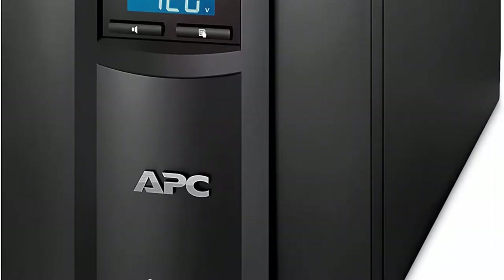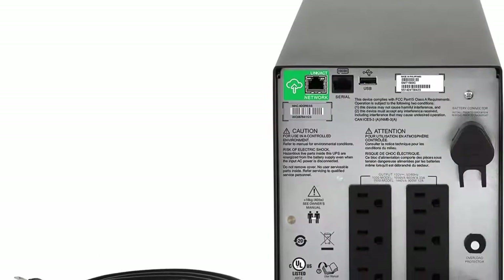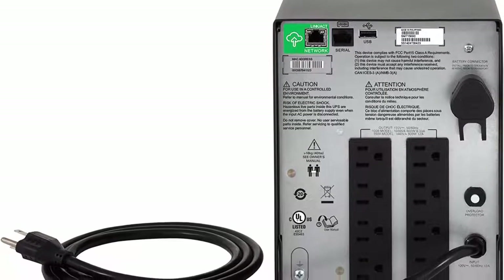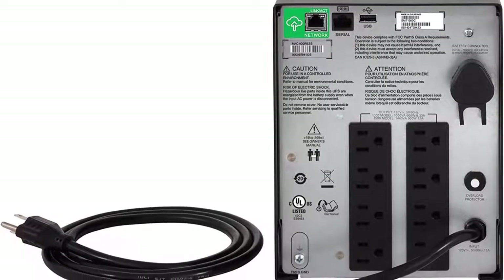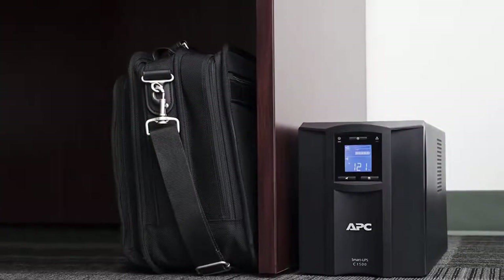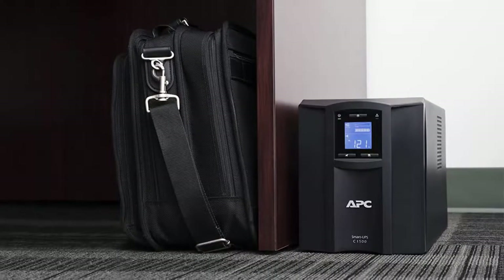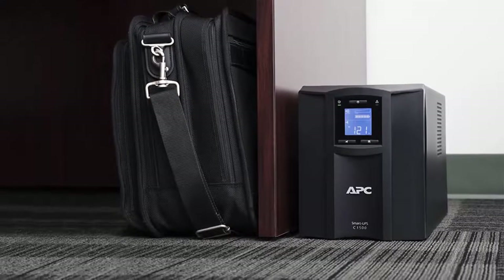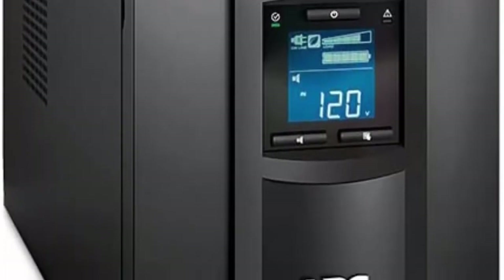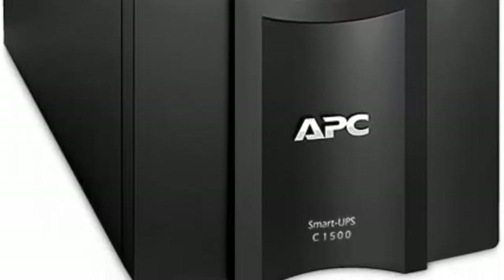APC Smart Connect is the first cloud-enabled UPS for Distributed IT. Through a secure portal via any internet-connected device, you can view the status of your UPS, receive notifications, get firmware updates and more. Automatic Voltage Regulation, AVR, adjusts high and low voltages to a safe level, helping preserve the life of the battery. Input NEMA 5-15P, output 8 NEMA 5-15R. Intelligent Battery Management means the Smart UPS SMC-1500C prolongs battery life by regulating charge voltage in relation to battery temperature.